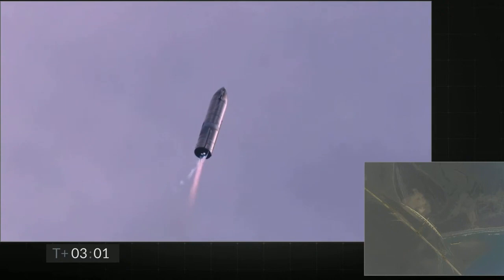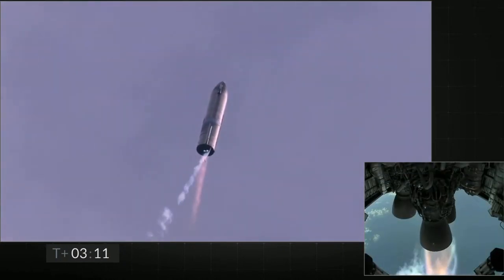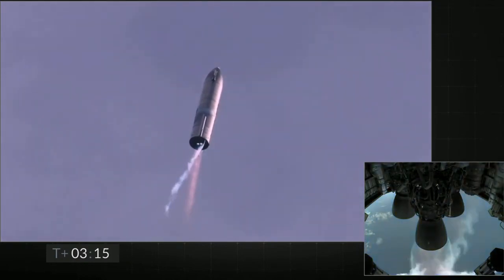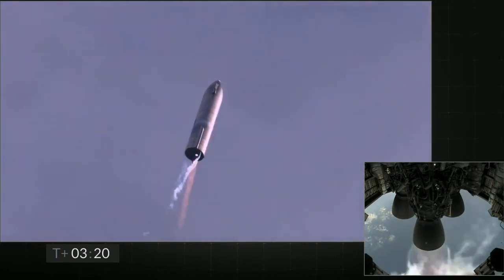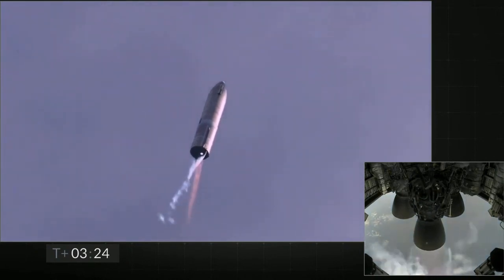T plus three minutes and counting. Starship coming up on eight kilometers altitude. We're getting ready to shut down the second engine — this is intentional. Now switching over to the header tank for the one engine.